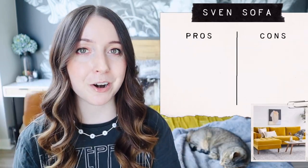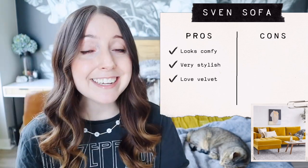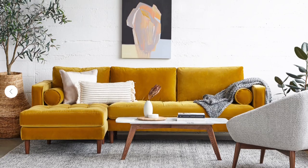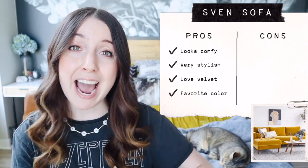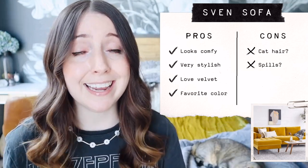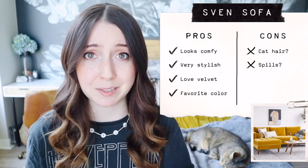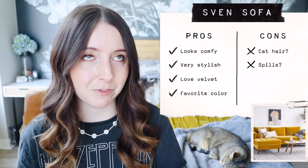I recommend you do a deep dive on the product page — look at dimensions, photos, and customer photos. The Sven sectional became a real contender. The pros were that it looks super comfy, it's very cute and stylish, and I love velvet and the gold mustard yellow color. The potential cons were that I was worried cat hair would show really badly on velvet and that spills would be a high-maintenance cleaning experience. I eat on my couch watching TV, so I need a couch that won't be a disaster if I spill something — and with velvet I just wasn't sure it would suit my goblin lifestyle.